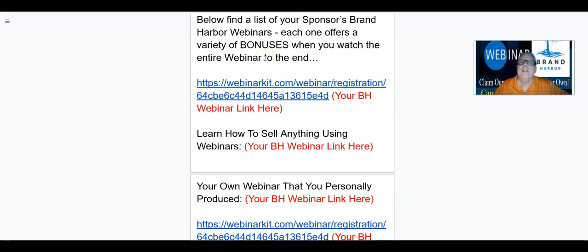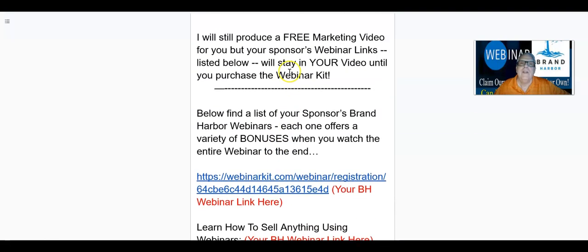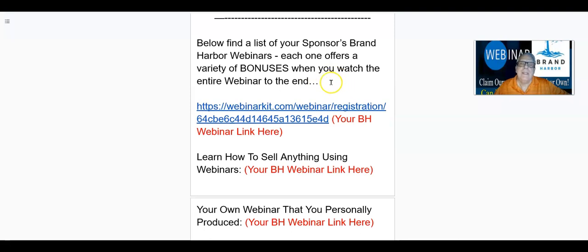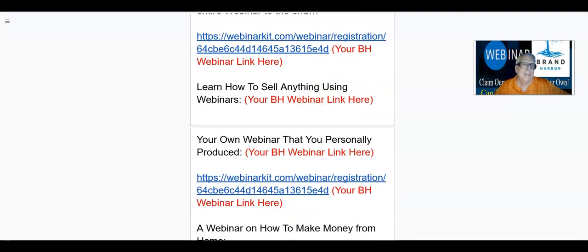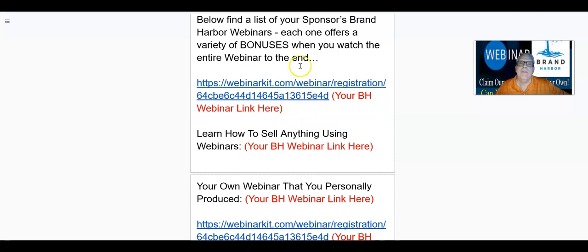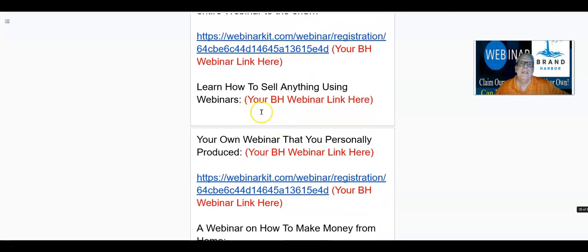This is a program where you need to stay active and engaged in the Brand Harbor discussion or Telegram group. Or if you're a person that just can't get into the Telegram group on a regular basis, not a problem — you can still promote your video, and you can still make money when somebody buys using your webinar kit referral link. So as of the time and date when I'm producing this video, here are the list of webinars that are ready to go.